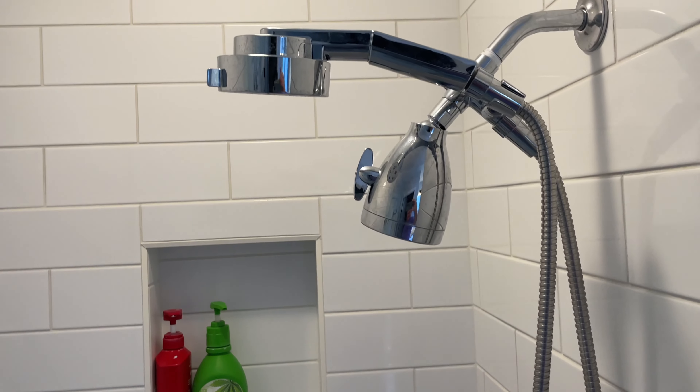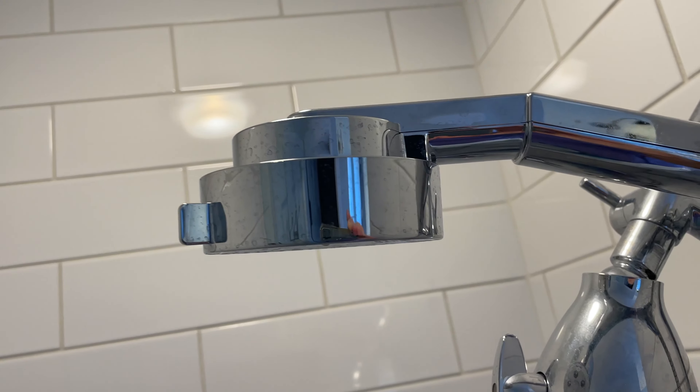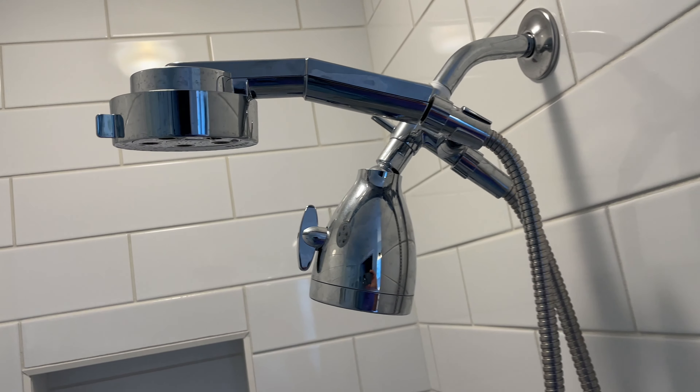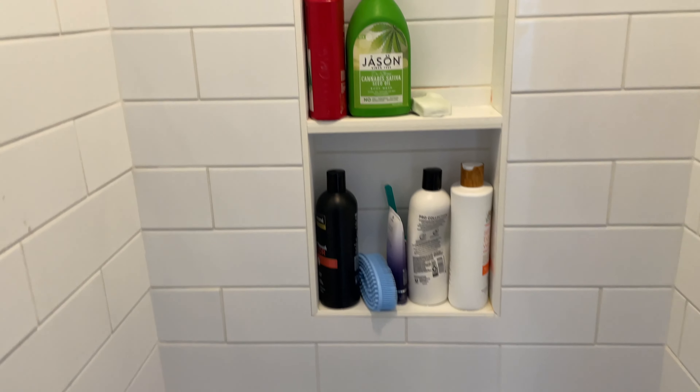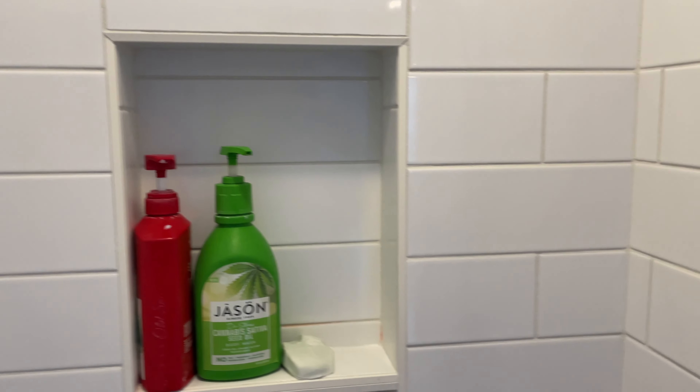Look at that shower. I got my cutouts in the wall for my shampoo and my body wash. And I got my detachable shower head. Check the link in this video's description — you can find shower heads like the one I use.